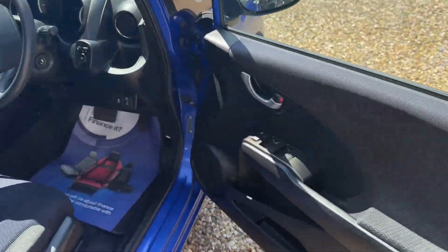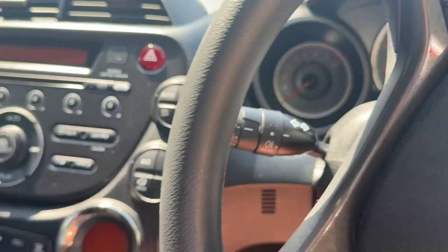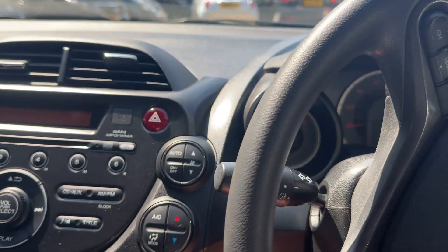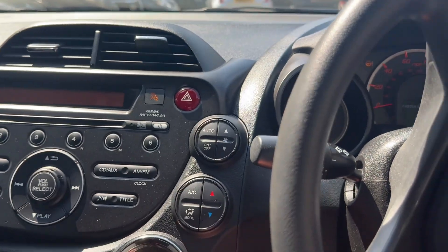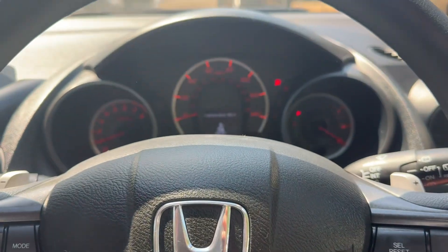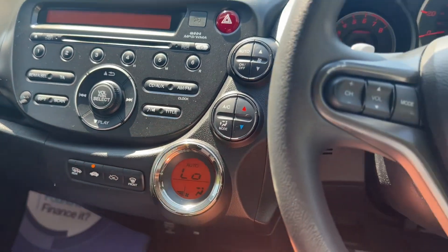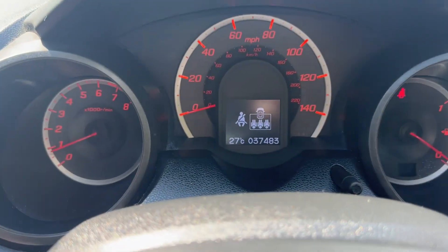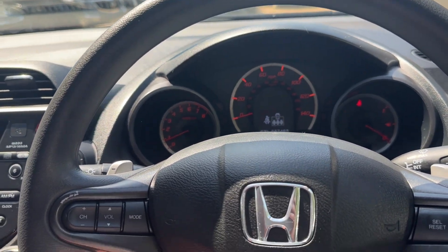Coming around: electric windows and mirrors, height adjustable driver's seat. I'm going to try and do this without blaring in the sun. Start right up. Right, air con on because I'm boiling. 37,483 miles — that is absolutely insane.